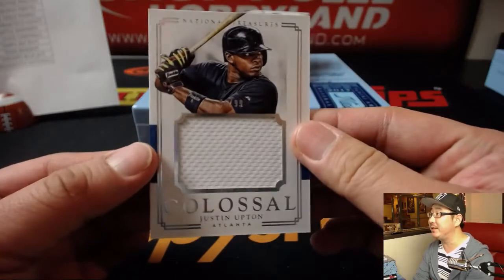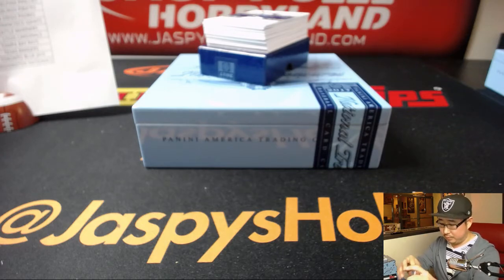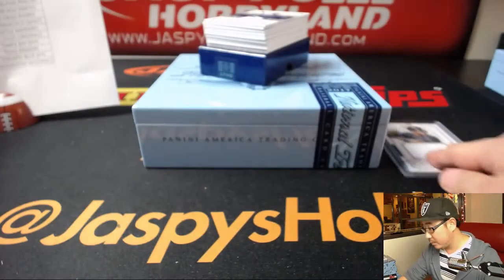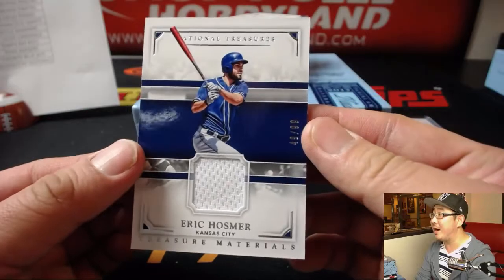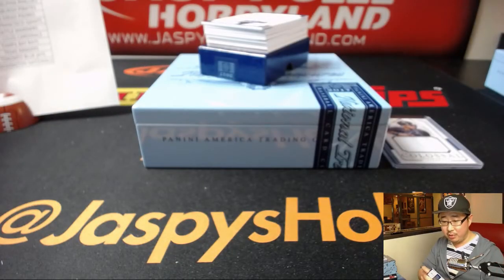Love the books in here, love the hits. We've got another Brave — Colossal Relic, Justin Upton. That is for Adam. Out of 99, Eric Hosmer, 49 out of 99. Eric Hosmer relic going to the new guy, Brett Myers, and the Royals — another one for Brett.